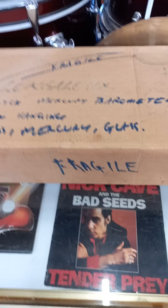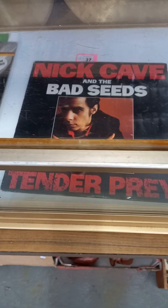Golf clubs. Hockey sticks. Pictures. Some good records this week. And this is a big Mercury ships barometer in the box — it's never been used. Some good records: ZZ Top, bit of Nick Cave, Rodriguez, Syd Barrett.